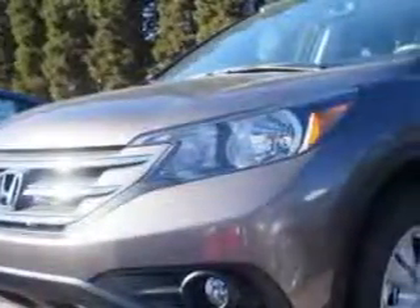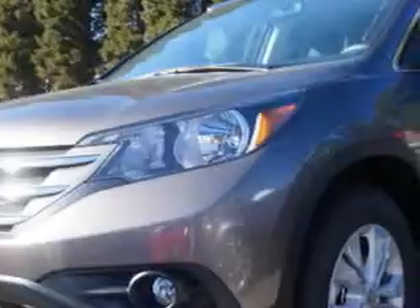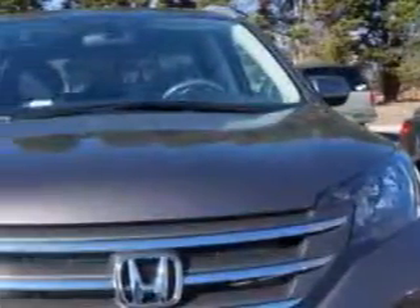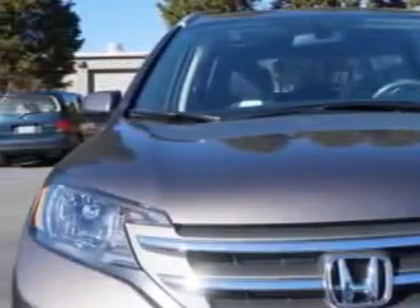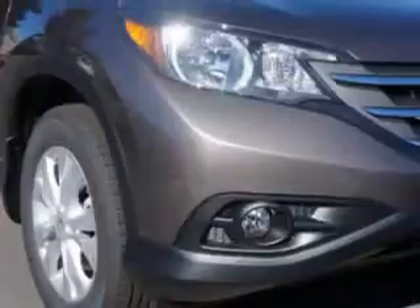Check out this Urban Titanium Metallic 2014 Honda CR-V SUV 2-Wheel Drive EXL, equipped with a 4-cylinder engine and an automatic transmission. Enjoy an exceptional 31 miles to the gallon on this great SUV.